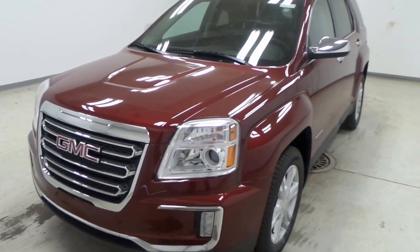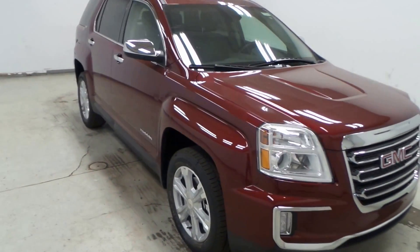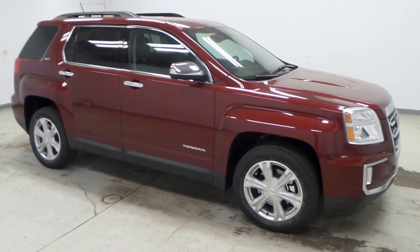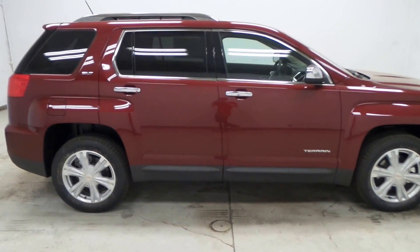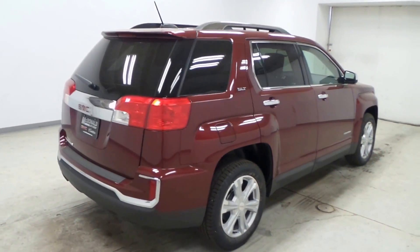All right, what we have here is a 2016 GMC Terrain SLT. Really nice car. It has a beautiful red with lots of chrome accents that really make them pop against the red.